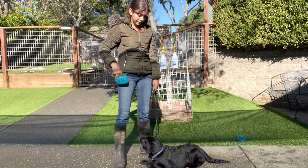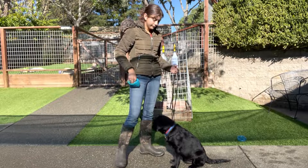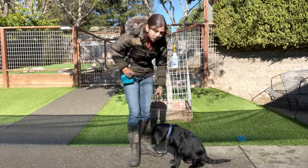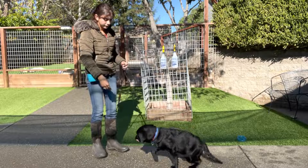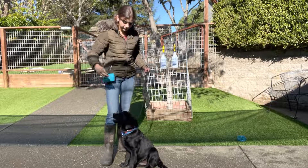The command for sit — I just bring my hand up and say 'sit,' and he gets a treat. Good boy. I'm going to get him to stand up so I can show you how to make him sit. Sit is just a fist above his head and you say the word 'sit.' Good boy.